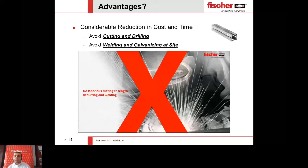Mr. Mohamed is saying it is indeed a big headache related to welding and galvanization, and cutting also outside. Thank you, Mr. Mohamed, for answering.